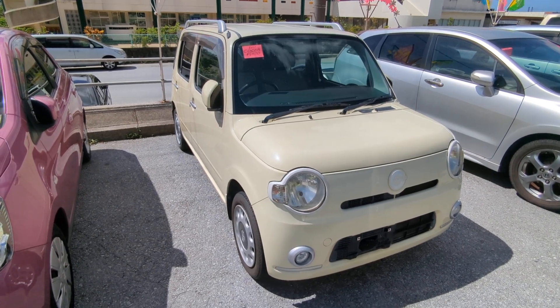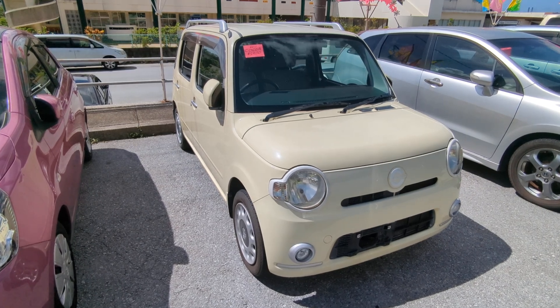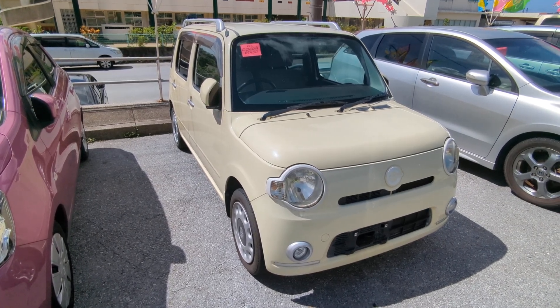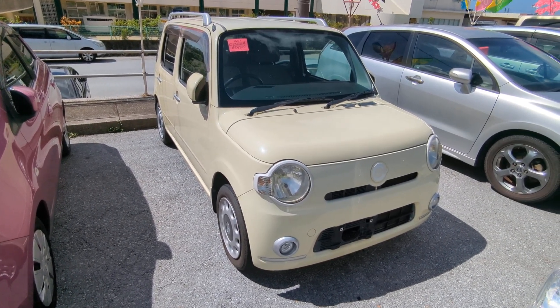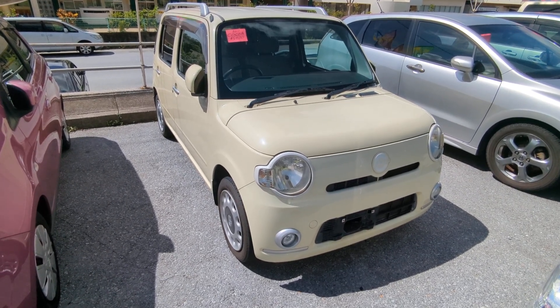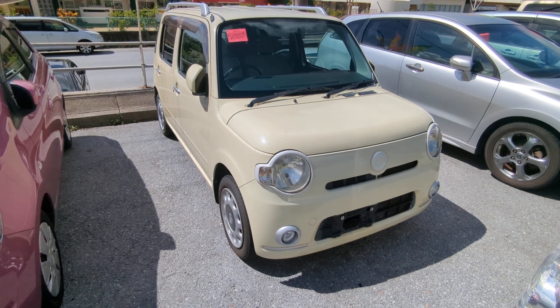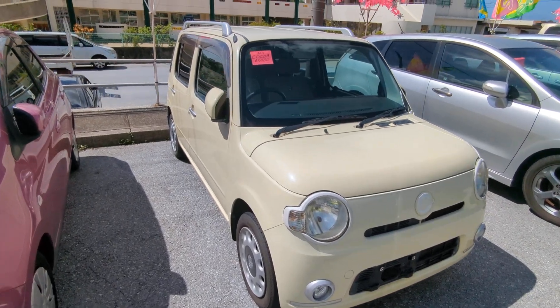Before I get started, I'd like to let you know that we do have on-the-lot discounts. So the price you're seeing on our website right now will not be the final price when you come on the lot. Also, if you're arriving to Okinawa soon or you just arrived, please make sure you stop by Johnny's Used Cars as soon as you can and have a look around — even before you get yourself a driver's license. There are benefits of doing it that way.